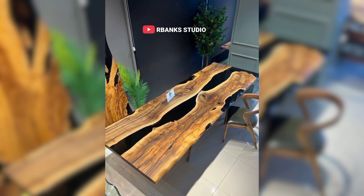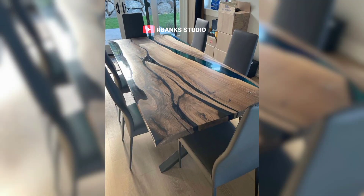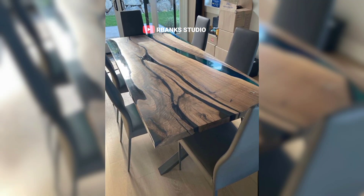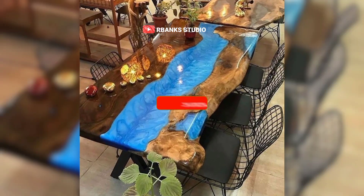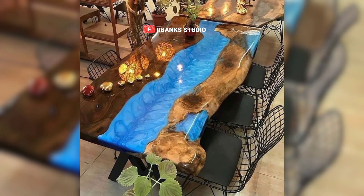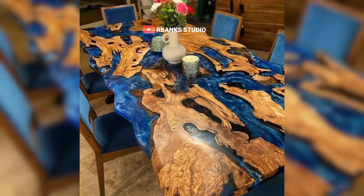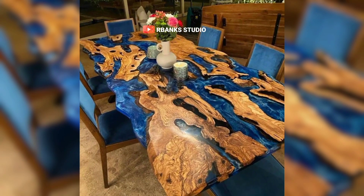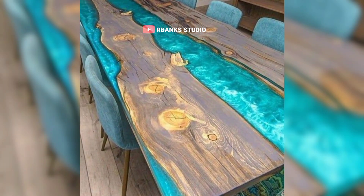A well-designed office can have a significant impact on productivity and well-being. The aesthetic and practical benefits of an epoxy table contribute to an environment that fosters focus and efficiency. The clean lines and uncluttered surface of the table can help reduce visual distractions, allowing employees to concentrate on their tasks.